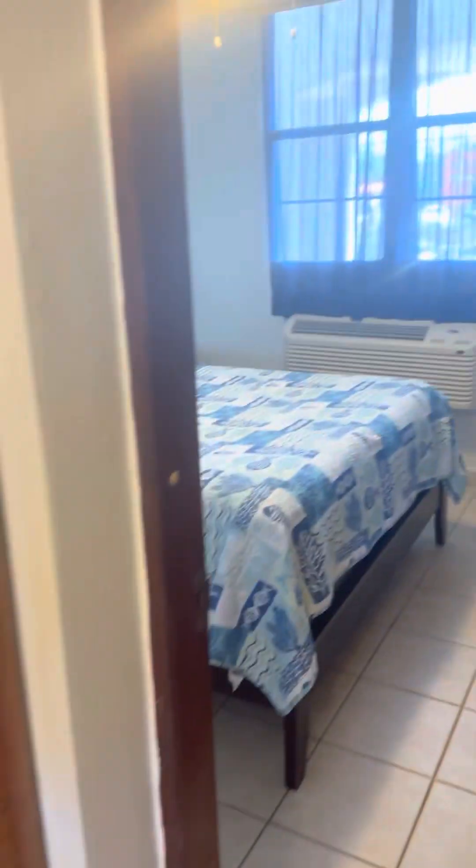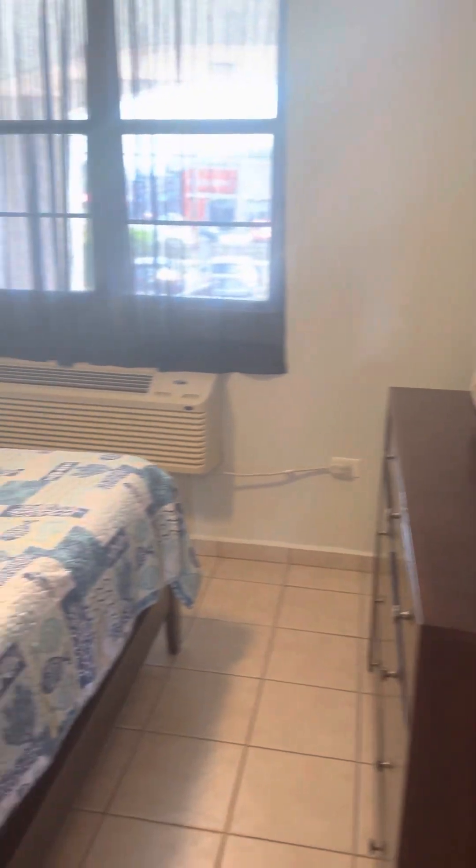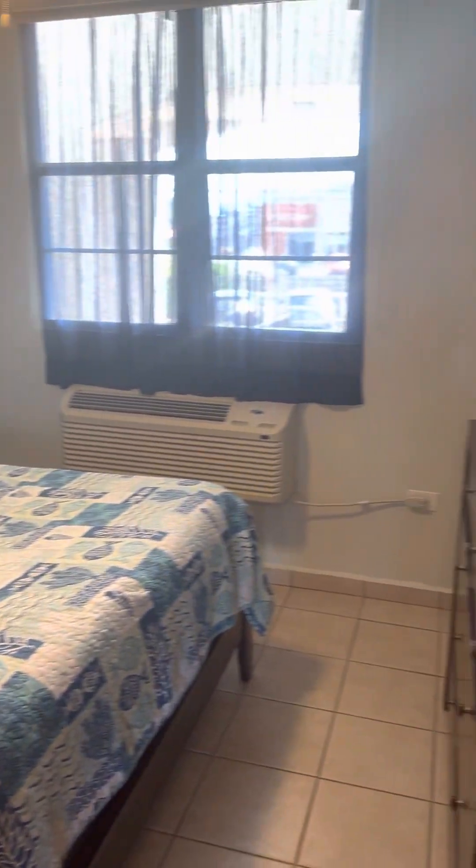There's a living closet here that the owner keeps closed because they do allow short-term rentals at this property — they rent it on Airbnb — and they use that as the owner's closet for their valuables. And there's the second bedroom.